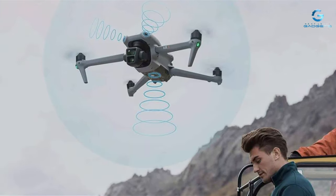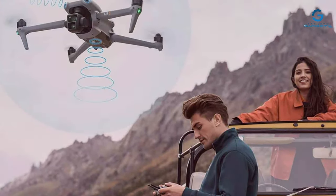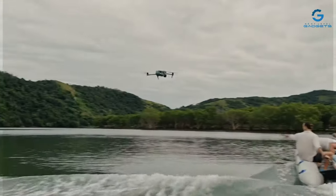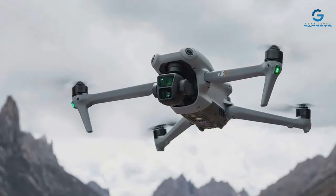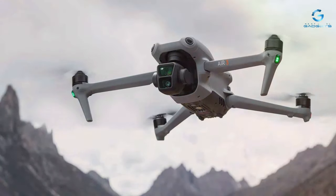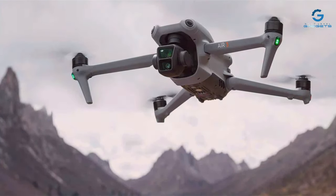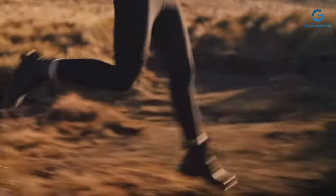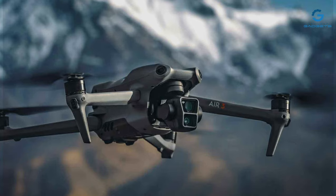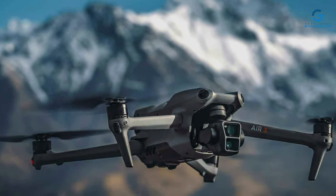The DJI Air 3's dual cameras offer versatility that is unmatched, providing photographers with the freedom to capture wide landscapes and detailed close-ups without compromising on quality. The drone's usability is enhanced by DJI's signature user-friendly controls, making it accessible to beginners while still offering advanced features for professionals. The 46-minute flight time is a game-changer, offering extended shooting sessions without frequent landings. From intelligent tracking modes to obstacle sensing systems, the DJI Air 3 ensures your focus remains on capturing the perfect shot.